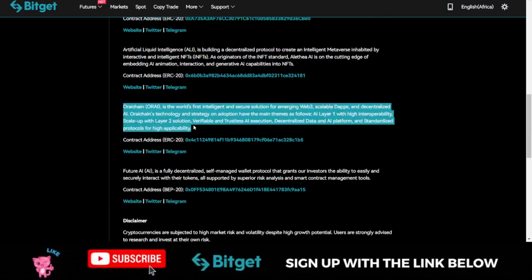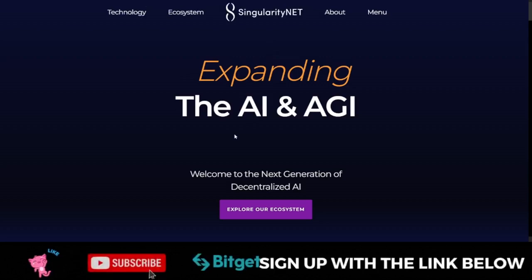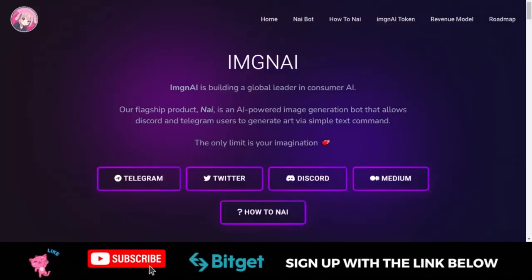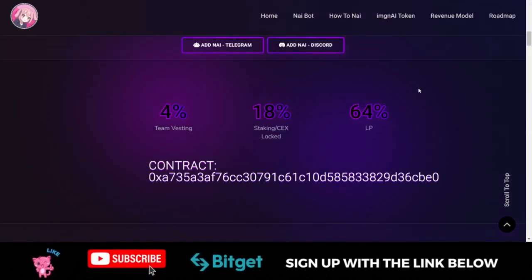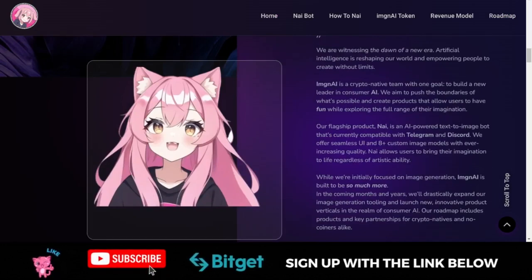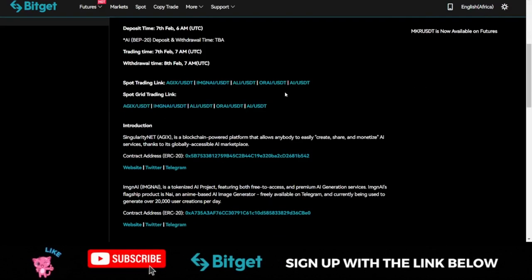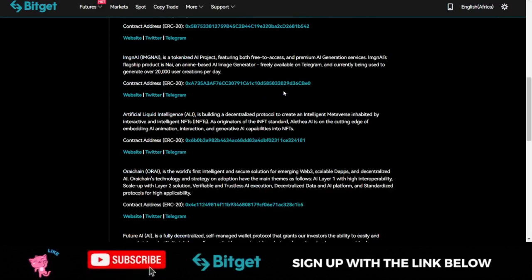Bitget has done a good job by giving you a summary of what each token and project stands for. You can open each project's website and learn more — look at their roadmap, their whitepaper, and the rest. But right now you don't even need all of that, because you can trade all of these on the Bitget spot market. You can buy these tokens for the long term if you want to hold them, or you can just trade them.